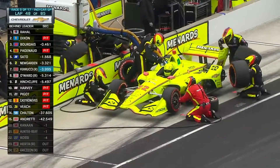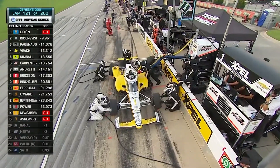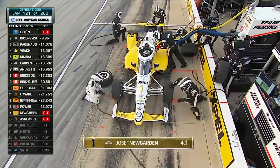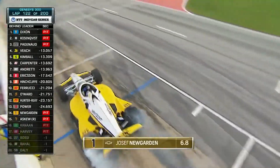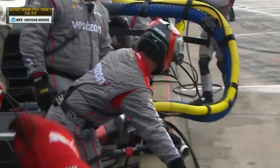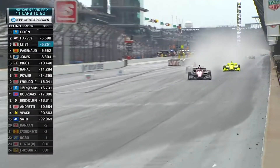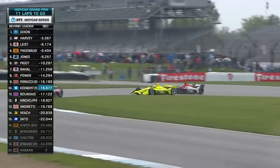Pit stops are similar to NASCAR, but the team can have four tire changers sitting in the box ready to go, and the tires only have one lug nut in the center, so the stops are much faster. The pit crew members on IndyCar teams often have other jobs, such as mechanic or engineer, while NASCAR has become a lot more specialized. IndyCar does race in the rain on road and street courses, but like in NASCAR, they do not race in the rain on oval tracks.